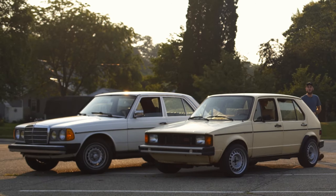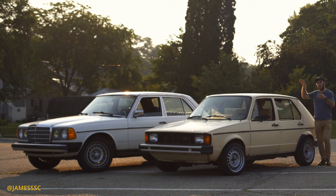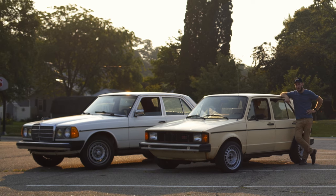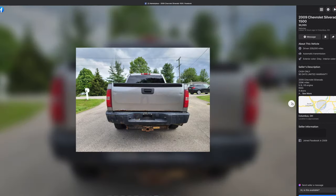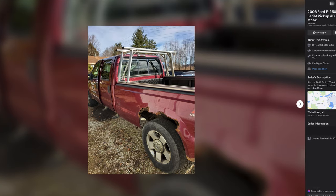Good morning everyone and welcome back. It's so great to have you. Now, as my garage continues to grow, so does the need for a great pickup truck. But with a budget of $10,000, my options were everything but great. We're talking bailout era Chevys, rusted out Fords, blown up Power Strokes — you name it. They were all awful.